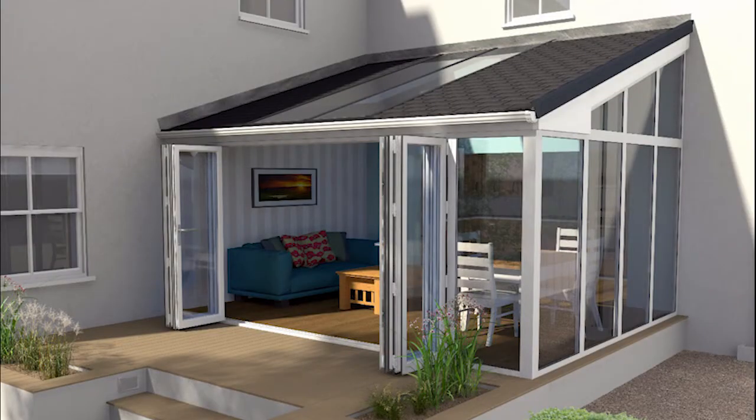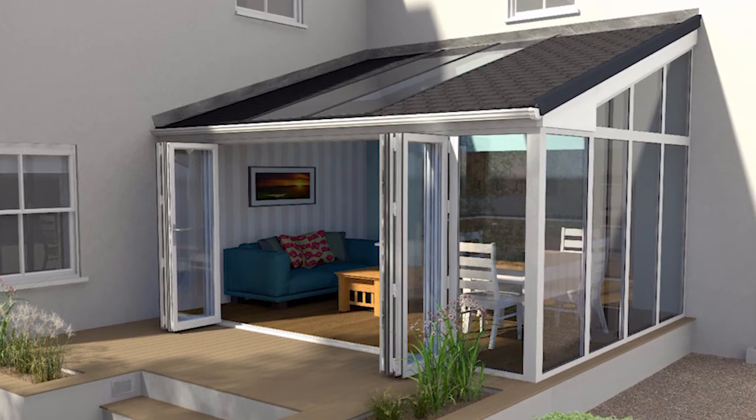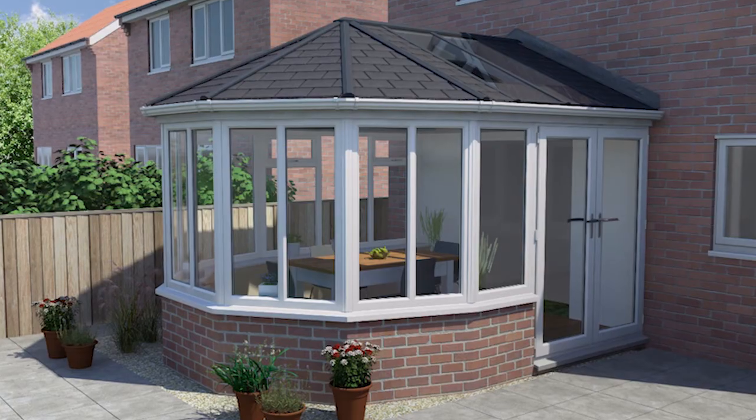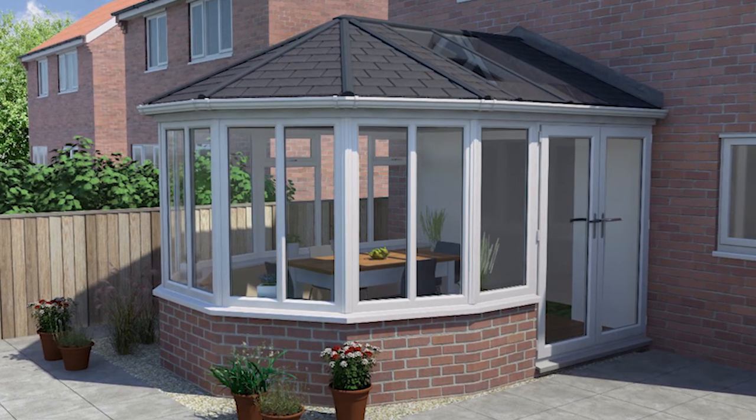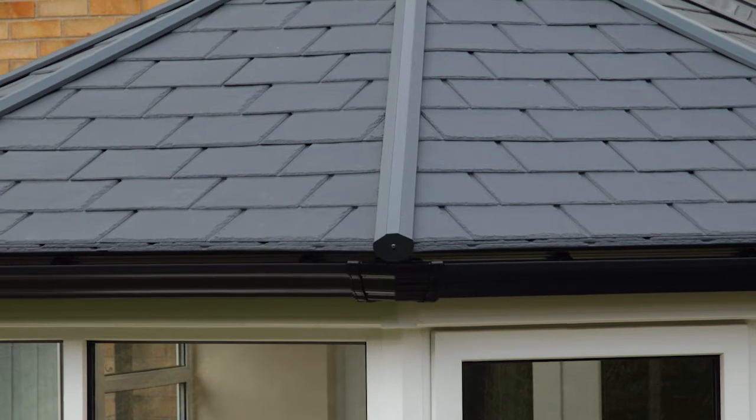Then they discovered the Ultra Roof 380. During some home improvements, we found that we could have solid replacement roofs, and a bit of searching on the internet led us to Ultra Frame. We left our details with them, an installer contacted us and arranged to come out and see us. It just seemed such a good idea that we just went for it without hesitating.